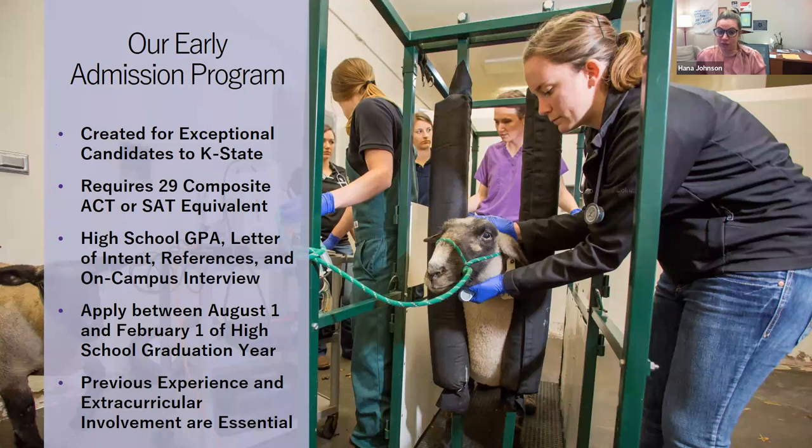That veterinary experience is important to start now, and will also be important if you apply through the traditional process. You'll also want to be involved in extracurricular activities — clubs and organizations, sports teams, music, community involvement, or part-time work. Whatever you're involved in outside the classroom, we want to see it. The early admission program, in summary, allows you as a high school senior to have a guaranteed seat in the DVM program when you've completed your prerequisite coursework or bachelor's degree.